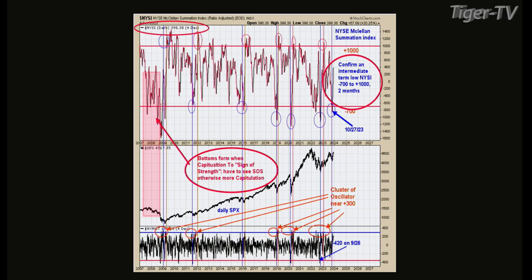The top window is the NYSE Summation Index. It goes through a selling climax, then it needs to go to a buying climax to get an intermediate-term low. A selling climax is any reading below 700. The blue lines across this chart — which goes back to 2007 — mark times when the summation index fell below 700. All those blue lines came right at the bottoms.